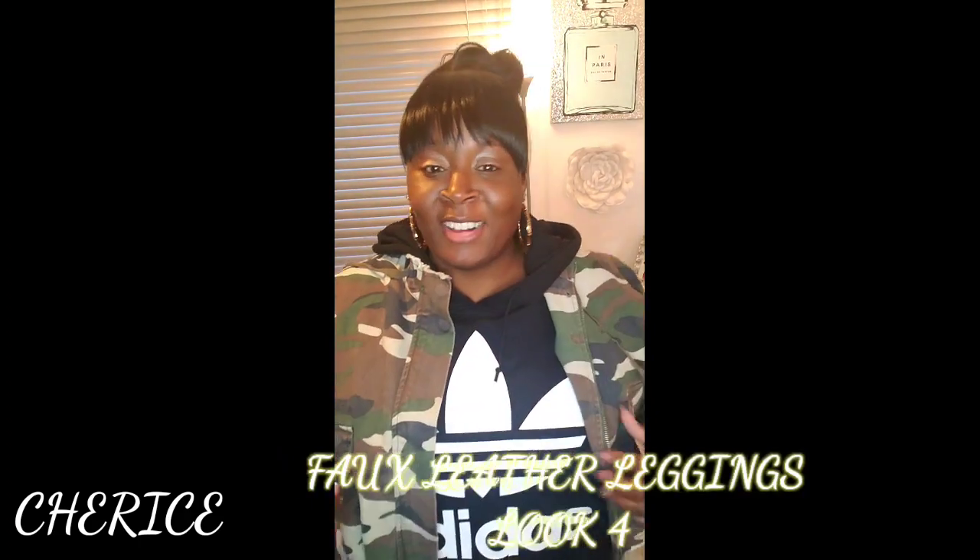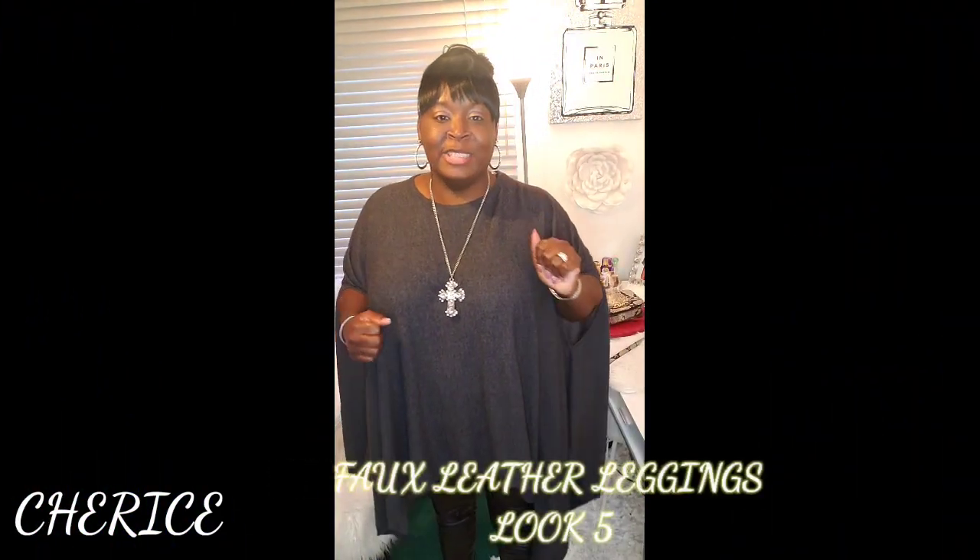This is a dress-down outfit: I took my Adidas hoodie and threw it on with a camouflage jacket I got from Forever 21 — if you don't remember, go back to my haul I did last week. The hoodie has pockets and comes from Adidas. I have the leather leggings on and got on some Adidas gym shoes. When I say this is a very dressed-down and comfortable outfit, I mean it.